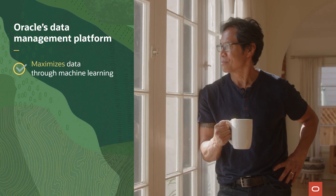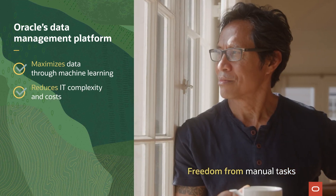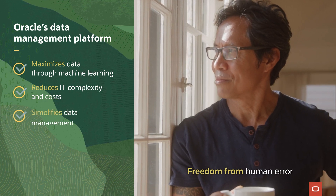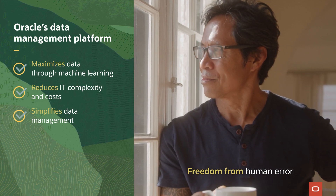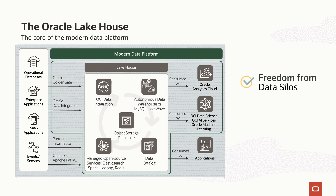Oracle can help maximize the value of data through machine learning to provide freedom from manually sifting through and interpreting results; reduce IT complexity and cost with a smaller data center footprint and a database to provide freedom from human error; and simplify data management with support from multiple data models and workloads to provide freedom from multiple single-purpose databases; with a lake house that offers many services to make sense of unified data, to provide freedom from data silos.